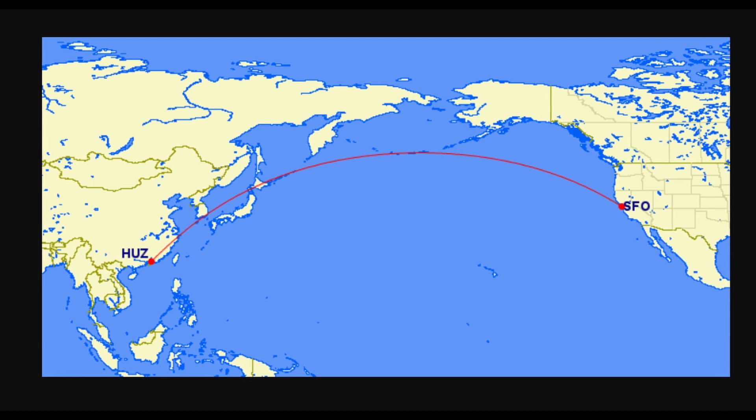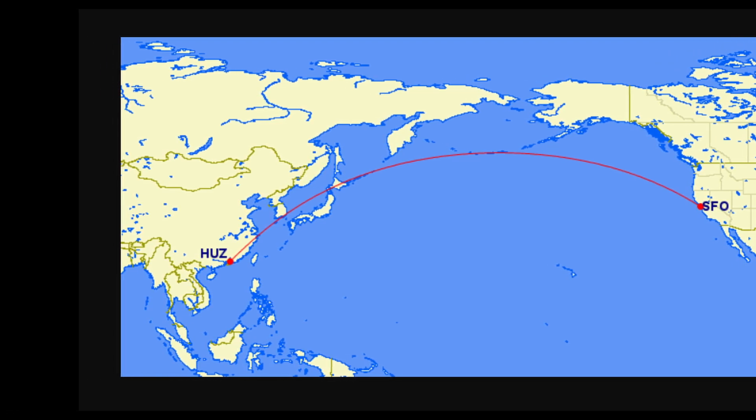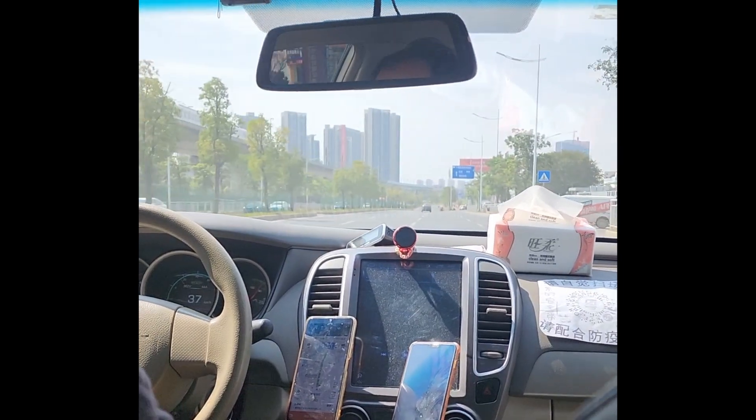Loom Keeps is based in California, San Francisco. Flying to Huizhou, China takes about 15 hours. Super excited and eager to see the headquarters of Gateron.